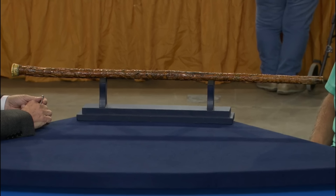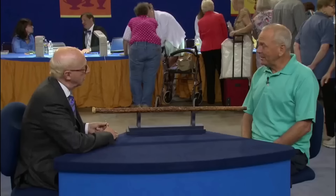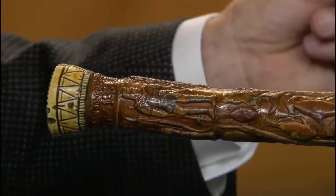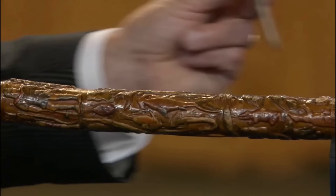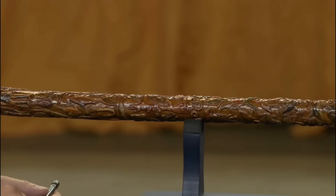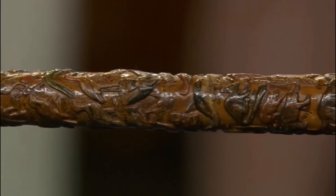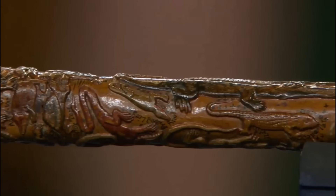Carved into this wooden staff is a menagerie of 182 figures, each telling a story of nature's diversity and one man's extraordinary vision. This cane, crafted by the enigmatic J.D. Batts in 1881, is a testament to the artistry of a sheepherder turned master carver. From fishes to reptiles, mammals to insects, this cane is a miniature arc of the animal kingdom.